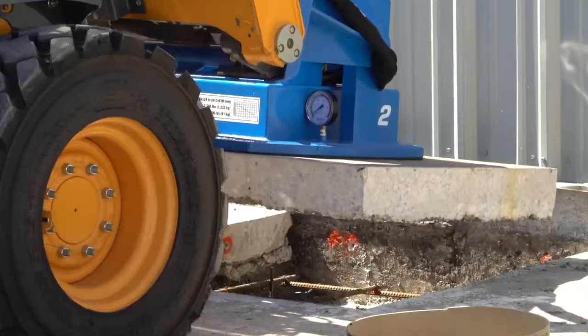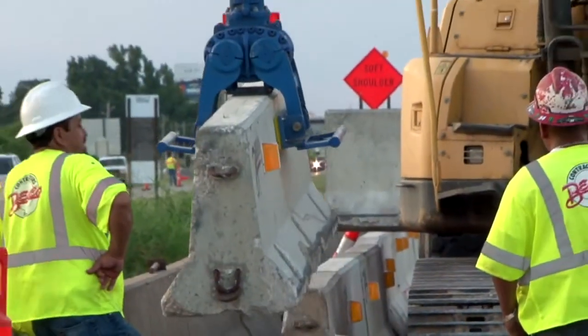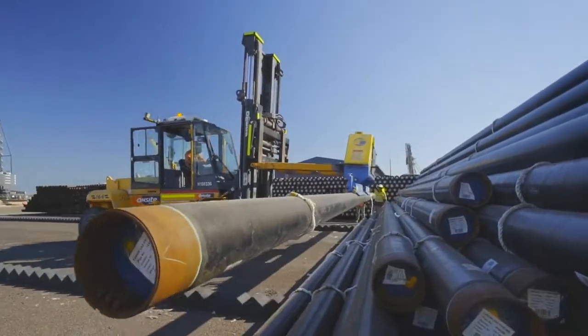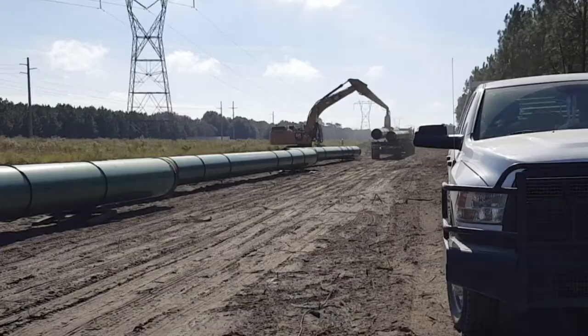The advantage is productivity. VacuWorks lifting systems increase productivity and benefit your bottom line. Vacuum lifting allows faster load and unload cycles with less downtime than conventional methods, since there are no slings and chains to hook and unhook.